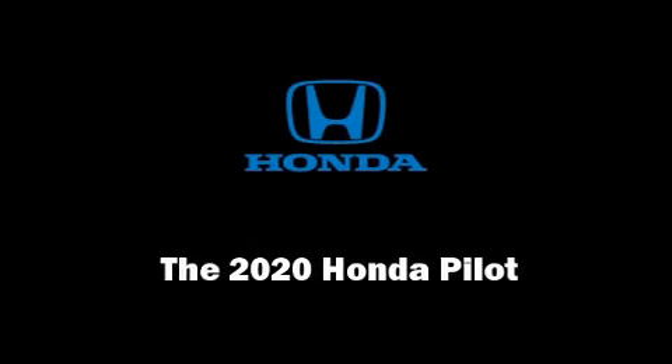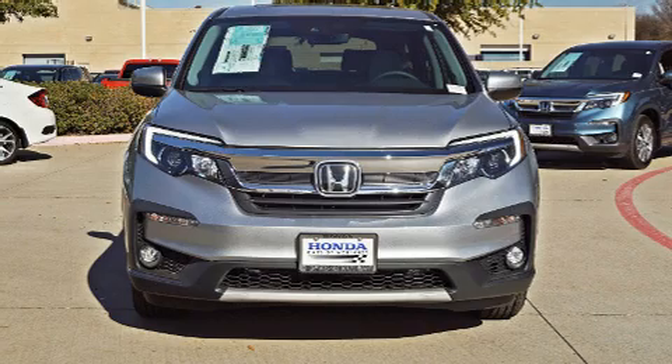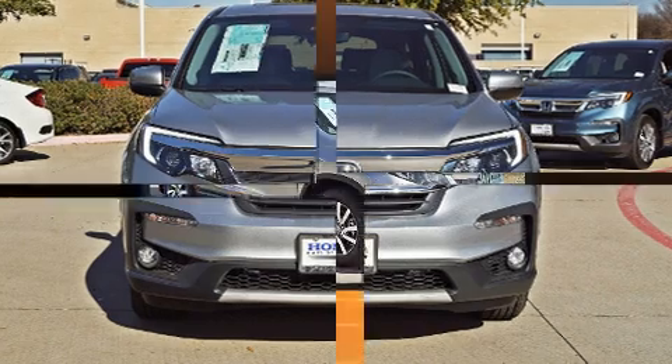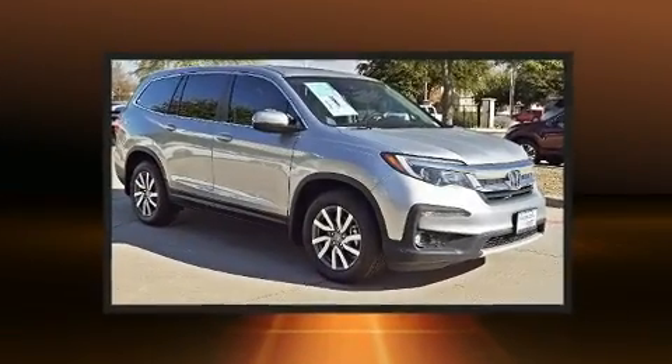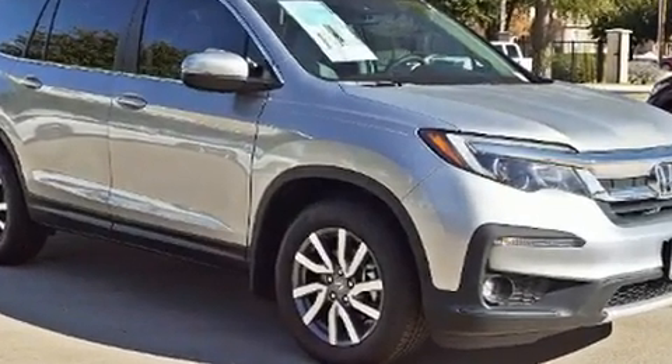Introducing the 2020 Honda Pilot. A 3.5-liter V6 engine pairs with a sophisticated 6-speed automatic transmission, and for added security, Dynamic Stability Control supplements the drivetrain.